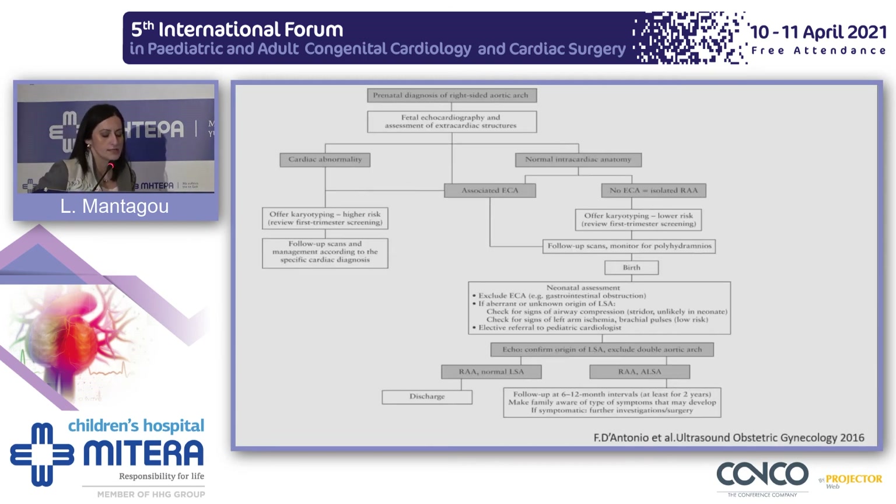Reaching towards the end of the talk, I would like to show an algorithm proposed for the management of right aortic arch. Once the diagnosis is made, detailed fetal echocardiography and assessment of extracardiac structures is needed. If there is a cardiac abnormality, there is a high risk of chromosomal defects, so we need to offer a karyotype. If the intracardiac anatomy is normal, then we look for extracardiac abnormalities. If there are none, we continue routine follow-up and assess the newborn after delivery, with follow-up at 6 to 12 month intervals for at least two years.